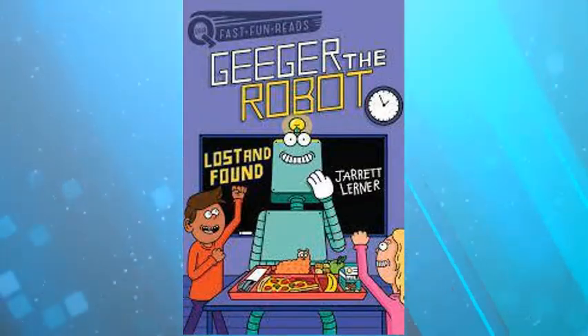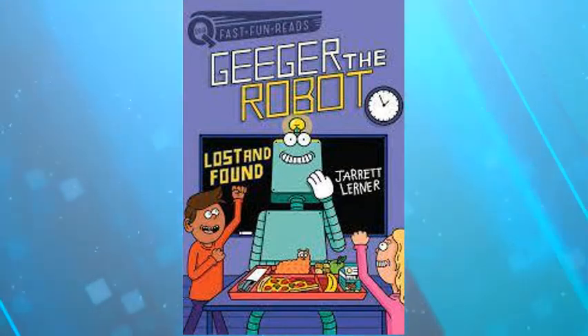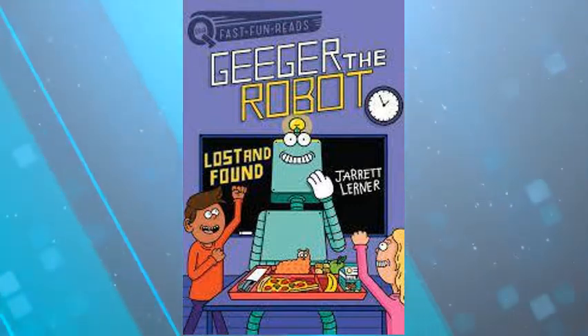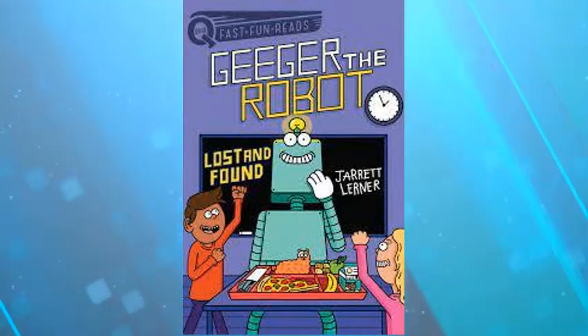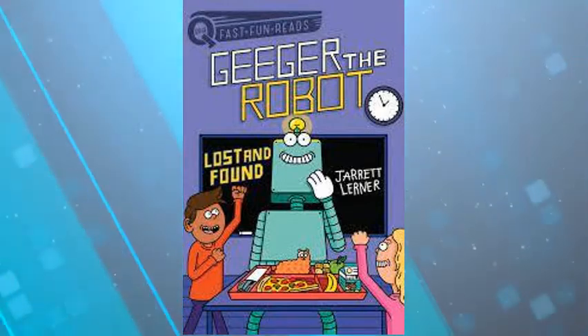Hi everyone, this is Mrs. Tarpley here in the library, and I am introducing a new series that we have in our library by the author Jarrett Lerner. We have another series of his in our library that's really popular, and he has a new, shorter chapter book series called Giger the Robot.